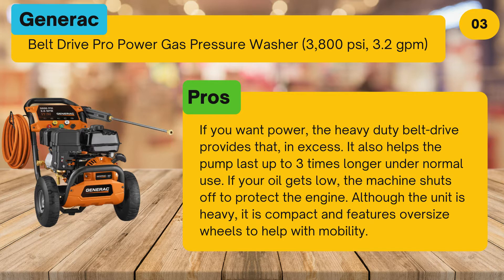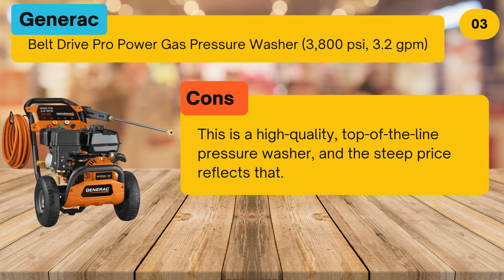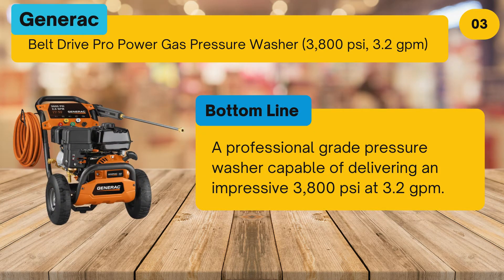Although the unit is heavy, it is compact and features oversize wheels to help with mobility. Cons: this is a high quality, top of the line pressure washer, and the steep price reflects that. Bottom line: a professional grade pressure washer capable of delivering an impressive 3,800 pounds per square inch at 3.2 GPM.